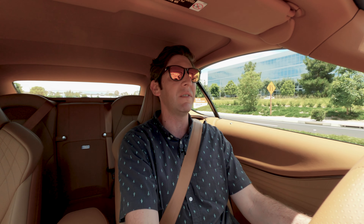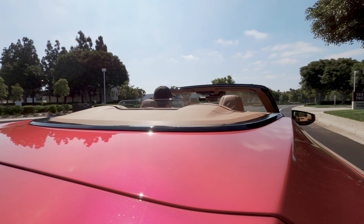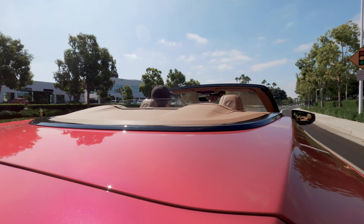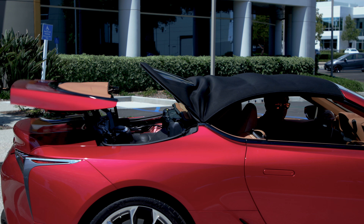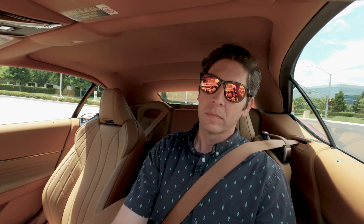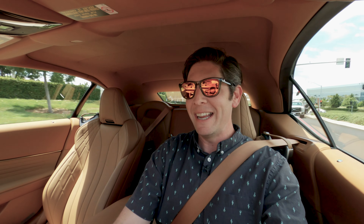It drives just like the LC500 coupe. And that's nice because sometimes when you get to a convertible, you can expect things to soften up, to get a little floppy. There's no floppiness to be found here. They've refined and strengthened parts of the chassis so that when you remove the roof, it stays nice and strong. And then listen to that engine — that's with the top up. With the top down, it's even more insane.